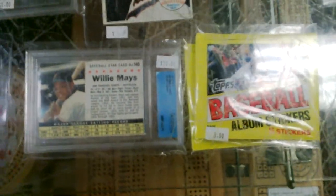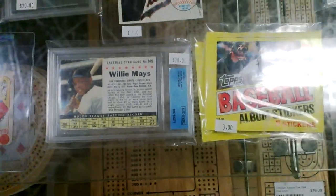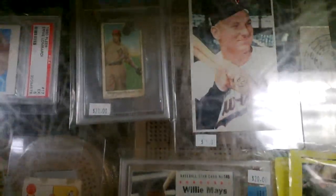It might be kind of hard to see here with the glare, but I have the Tom Seaver '05 Baseball Heroes jersey card for $25. I still have two — actually I think three or maybe five — packs of the Topps stickers in there for $3 each.